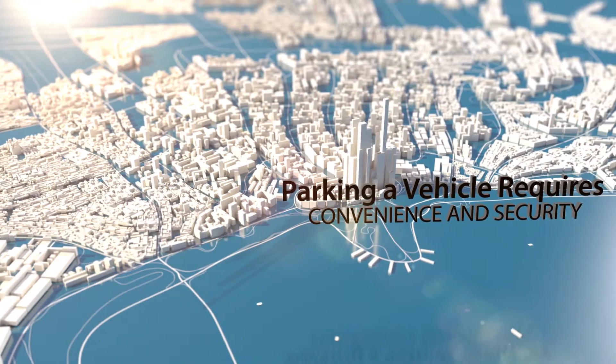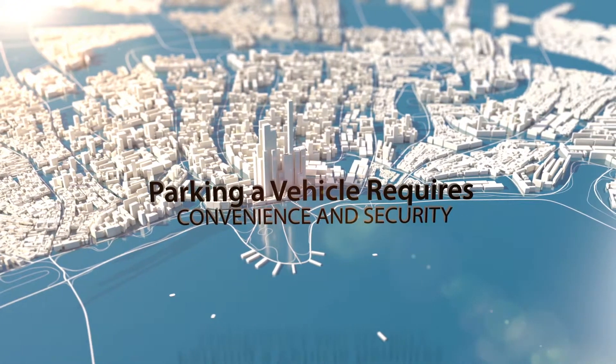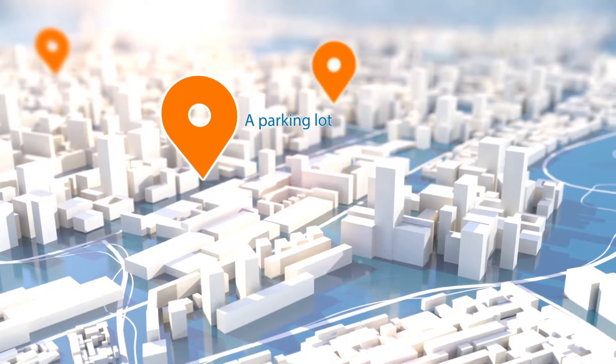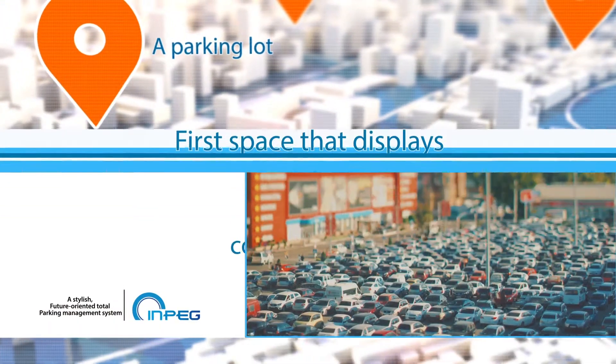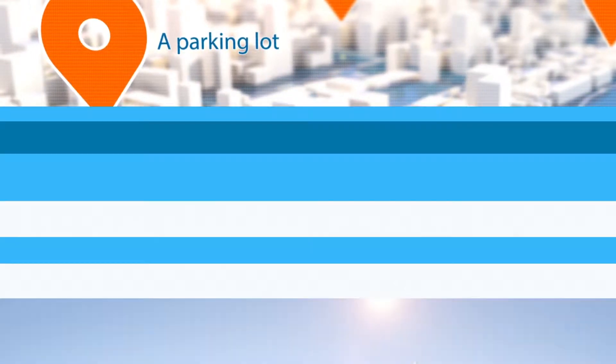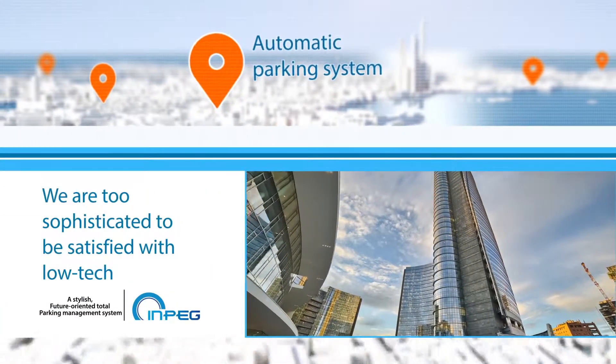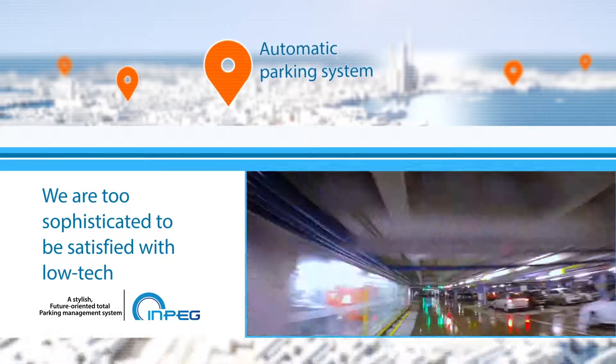In our modern society, parking a vehicle requires the essential factors of convenience and security. A parking lot is also the first space that displays the image of your company. In our highly advanced society, don't you think we are too sophisticated to be satisfied with low-tech automatic parking systems?